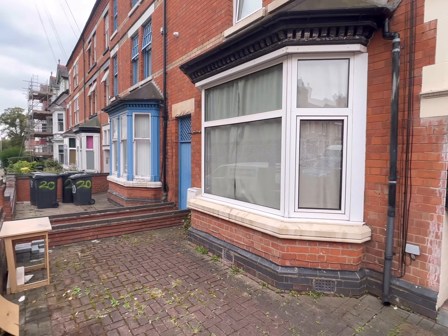Hello and welcome to another Tranquility Homes virtual tour. This one is of flat 6, 22 Daines Hill Road. I'm just going to take you in and give you a brief tour.